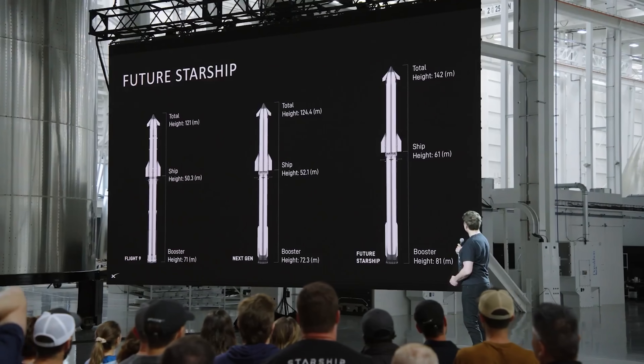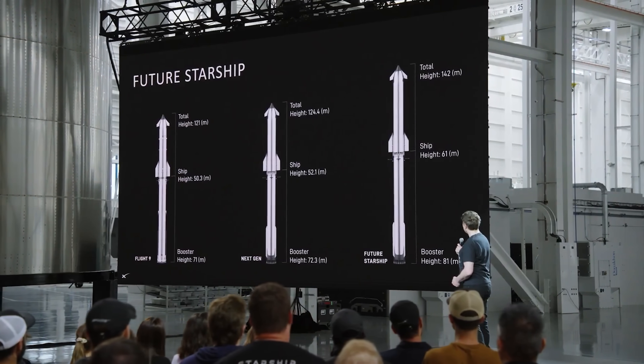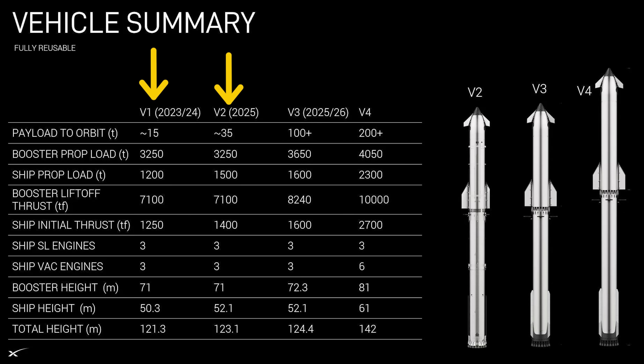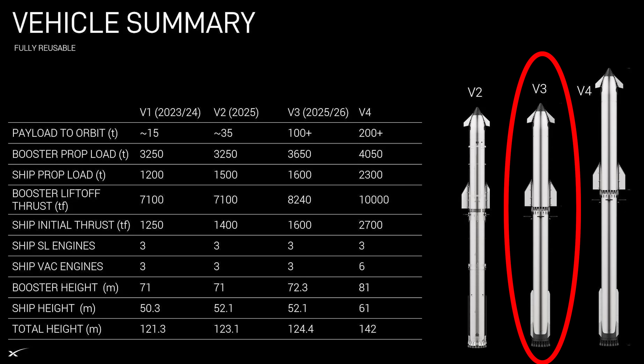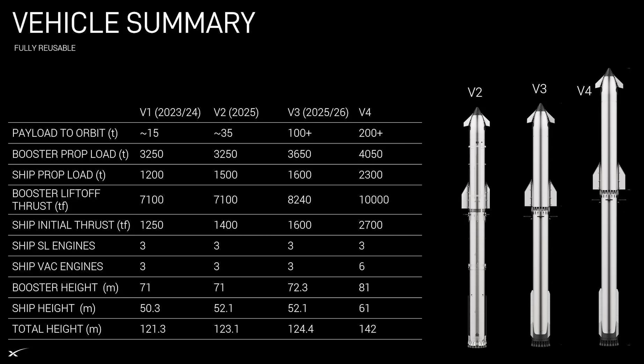Interestingly, these estimates closely align with a slide Elon Musk shared some time ago. The slide shows versions 1 and 2, with version 3 expected to fly for the first time by the end of this year. Next to version 3 appears a noticeably larger Starship version 4. According to that slide, this future configuration features an 81-meter-tall Super Heavy booster paired with a 61-meter-tall Starship upper stage, bringing the total vehicle height to an impressive 142 meters.